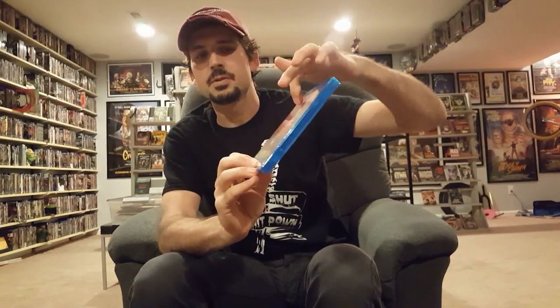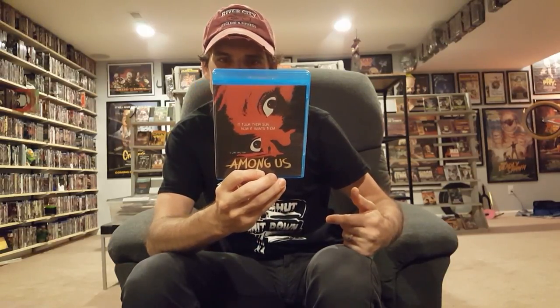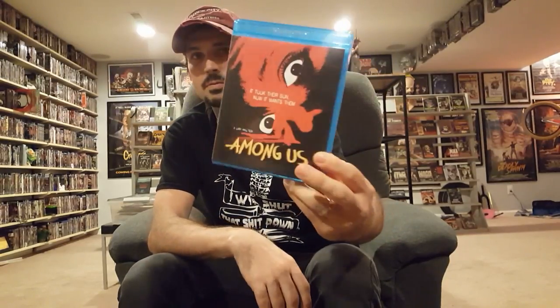Taking a chance — it's a blind buy. I have another movie with the same title but I don't think it's the same movie. This one's more of a Bigfoot style — could be wrong, I'm not sure. I just liked the cover art and it's called Among Us.